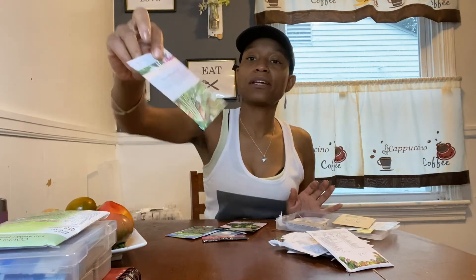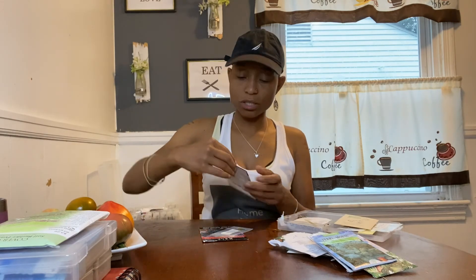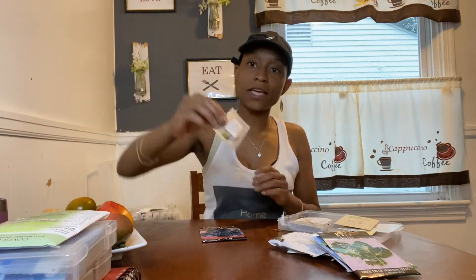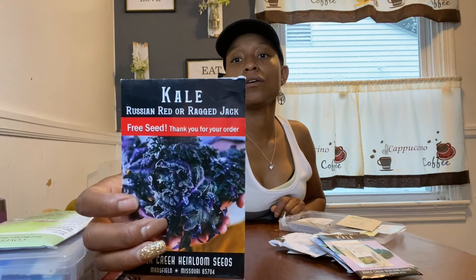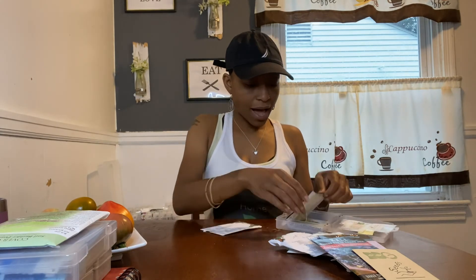I picked up some Dinosaur kale — I see everyone growing it and it looks cool. I also have Dwarf Blue Curled, Casper Kale from Baker Creek, Vates kale — I had Vates collards and they were really good quality so I figured I'd try the kale version — and then I got a free Red Russian or Ragged Jack as a seed swap. I've never had leaf broccoli, but I imagine since broccoli leaves are edible, it's a plant that doesn't head and just gives you the leaves — so I'm going to try that.